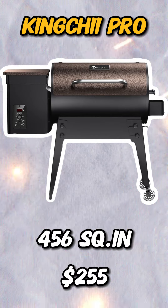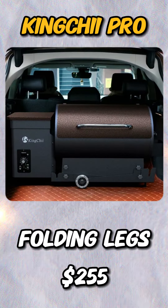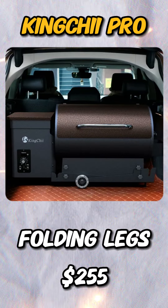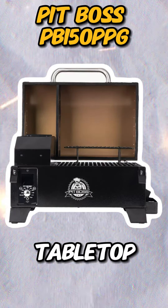The King Chi-I Pro from Walmart is a portable pellet grill with folding legs, which shares a very similar design to the Traeger Tailgater.